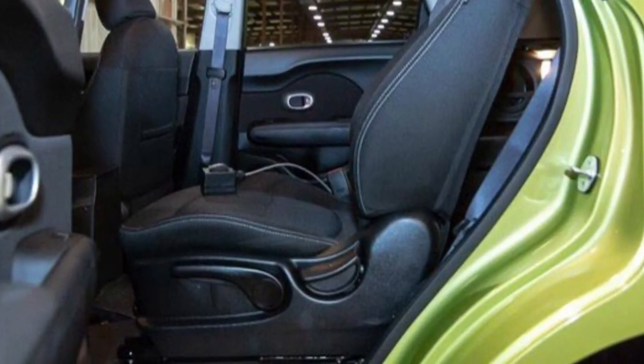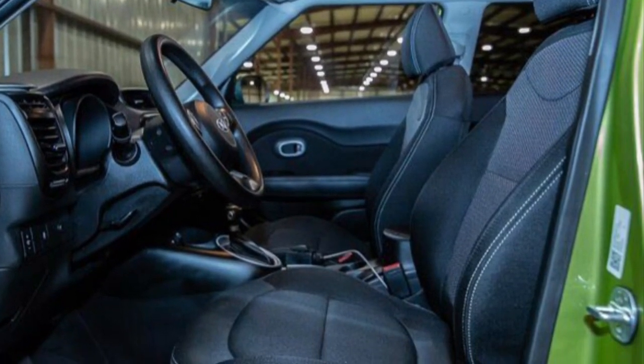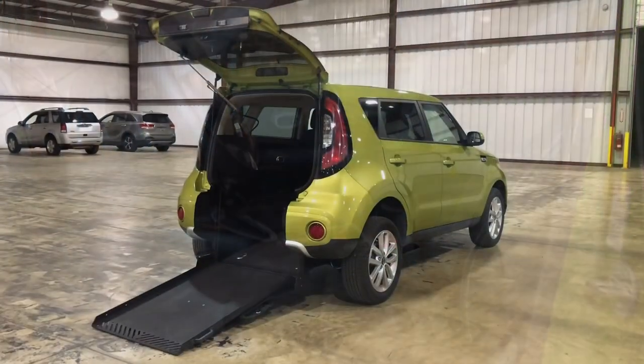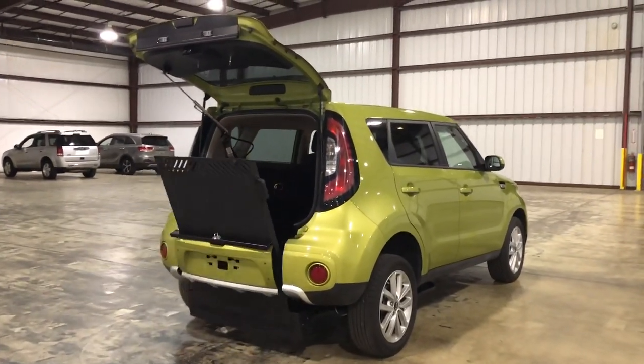Check out this transfer seat. I actually have a video on my YouTube page which shows me in a wheelchair transferring from the wheelchair to the driver's transfer seat, so check that out as well. I'm going to put a link at the end of this video of that transferring.